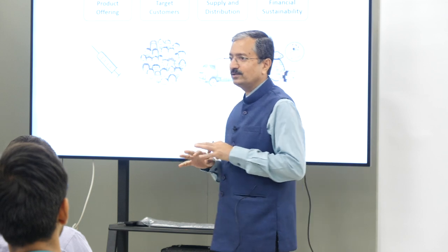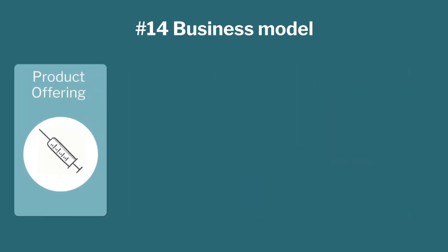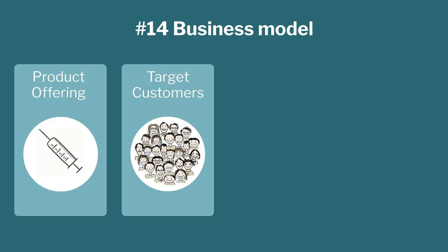Business model is a big area — you could spend a whole semester learning about it. All you need to worry about is four things. Number one: what are you offering to customers? Is it a product, a service, a one-time product, a recurring product, or a lease? Number two: who are the customers? In the medical domain, the customer can be different from the user. The user can be a doctor, patient, or family member, but the customer is the one paying for the device — which could be the patient, the hospital, the insurance agency, or the government.